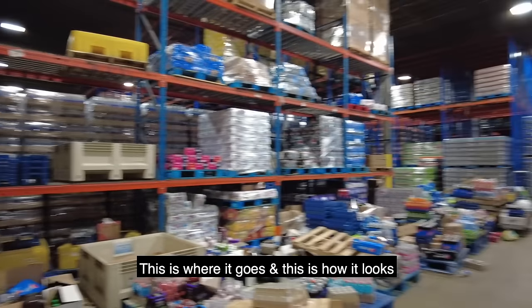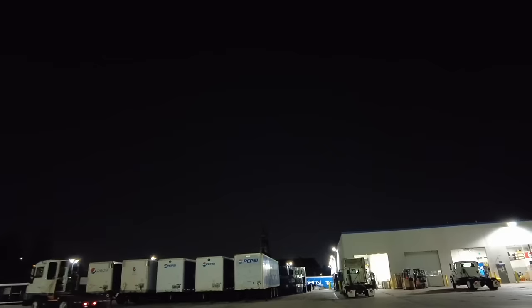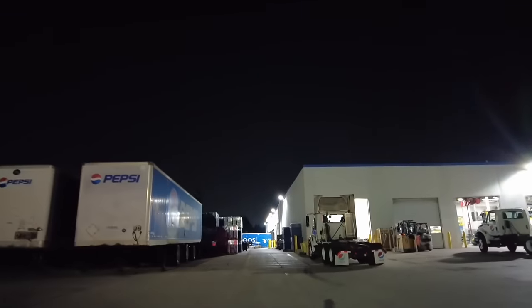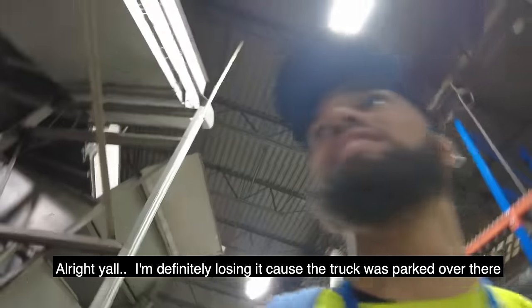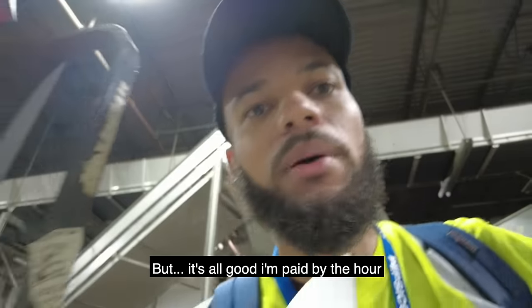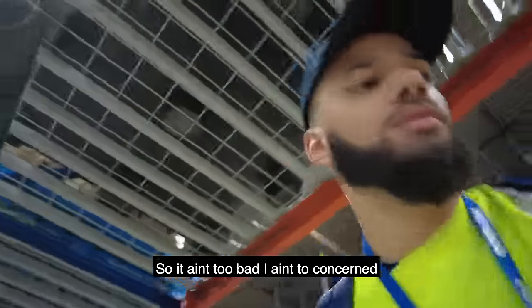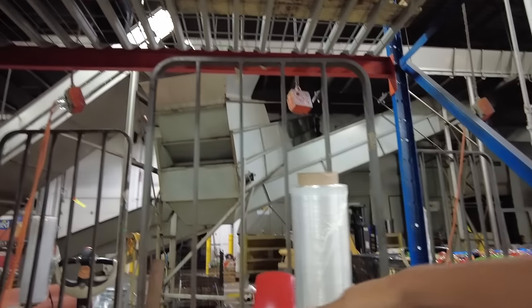It's too early — I done went to the wrong place. Let's go actually find this truck this time. Anytime someone's returning pop or anything, this is where it goes. Got to go to the other building and find this truck. Alright, I'm definitely losing it because the truck was parked over there — but it's all good. I'm paid by the hour so it ain't too bad. I'm gonna do 10 hours regardless. Then we got our pallet jack — electric pallet jack — that we gotta use.